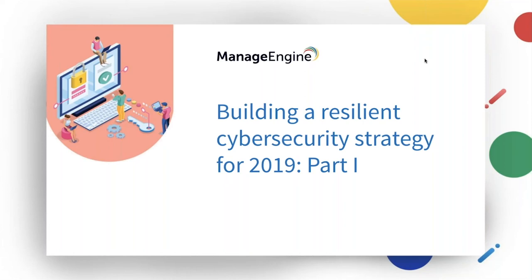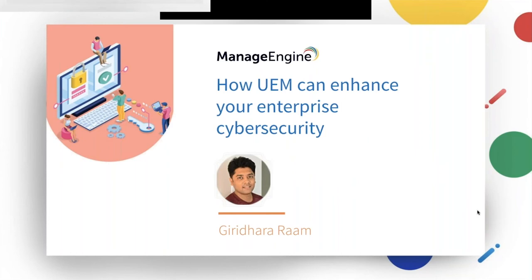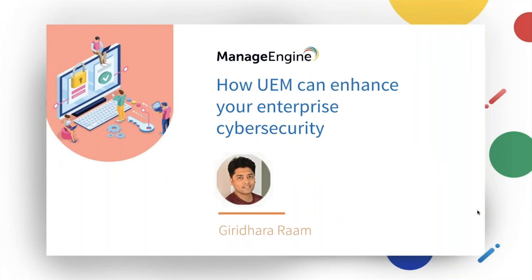Thank you. Thanks for the brief introduction to our webinar session. Welcome all to the Building a Resilient Cyber Security Strategy webinar, part one. I'm Giridhar, and I will be taking care of the UEM part of proactive measures that you need to deploy to enhance your enterprise cyber security.